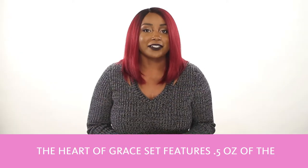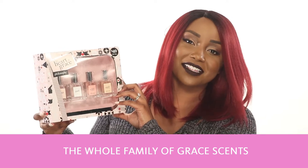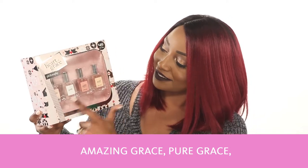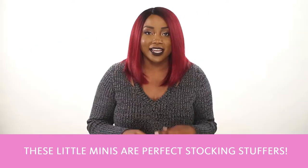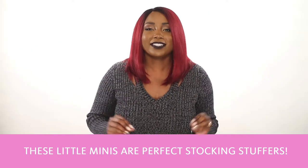The Heart of Grace Set features 0.5 ounces of the whole family of Grace scents: Amazing Grace, Pure Grace, Amazing Grace Ballet Rose, and Pure Grace Nude Rose. These little minis are perfect stocking stuffers.